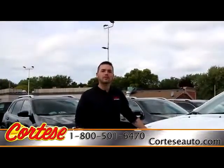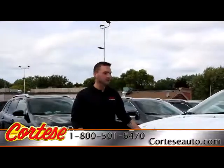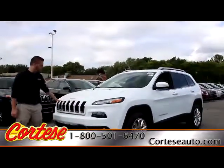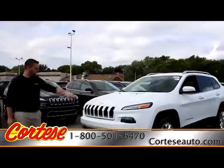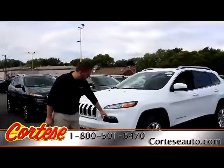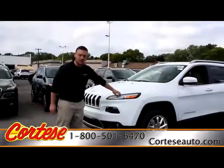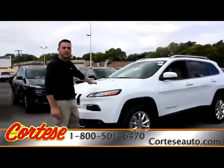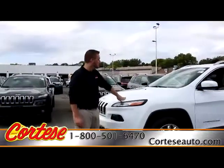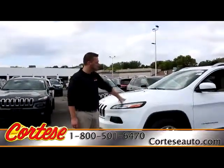Welcome to the Cortese Auto Block. My name is Chris. Today I'll be showing you the 2015 Jeep Cherokee. We'll start up front with the patented 7-slot grille. Making our way around, we have high-intensity discharge headlamps as well as LED daytime running lamps. Underneath the hood is the 3.2 V6 class-exclusive Pentastar engine — 291 horsepower.